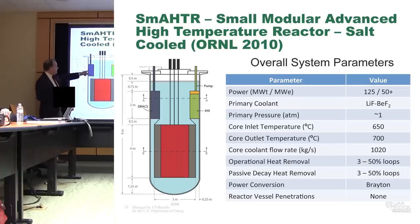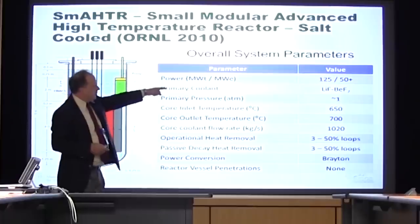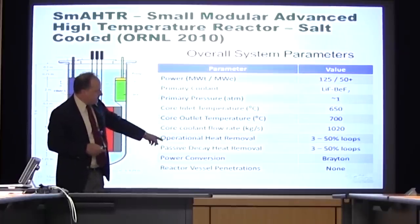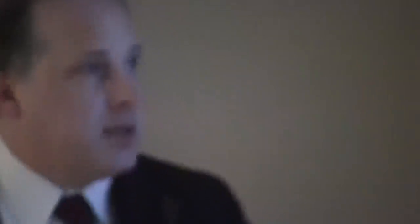It's a graphite moderated core with TRISO fuel and FLiBe coolant. It's an integral design with integral primary heat exchangers and decay heat removal heat exchangers. It's 125 megawatts. It would use FLiBe, atmospheric — all the benefits of salt. It's got redundant heat removal systems and rated power conversion. This would be a small modular salt-cooled reactor.